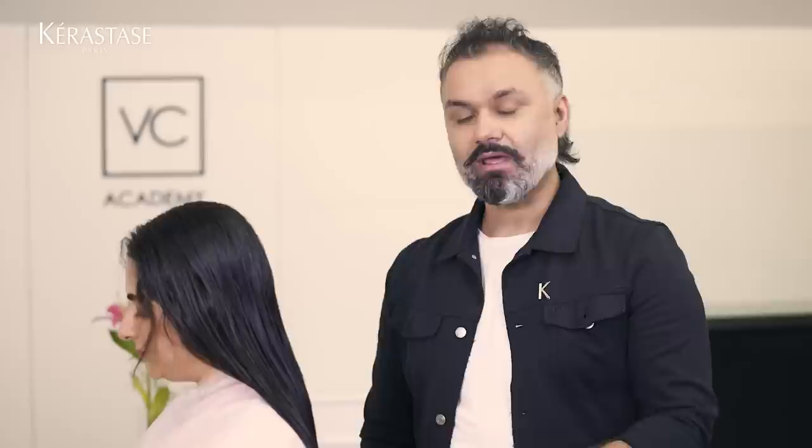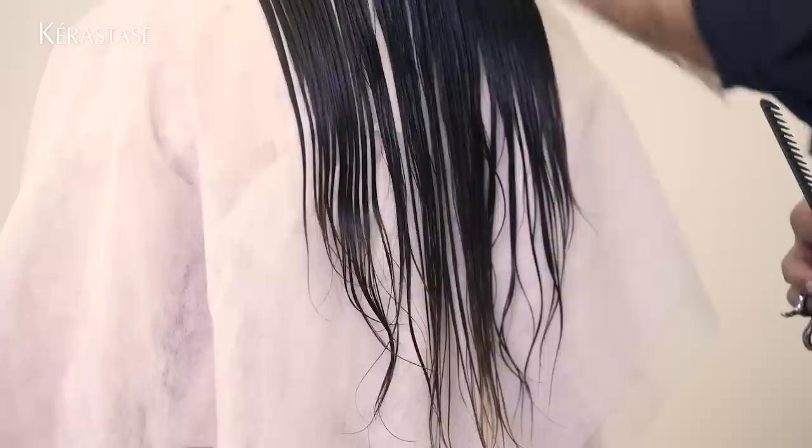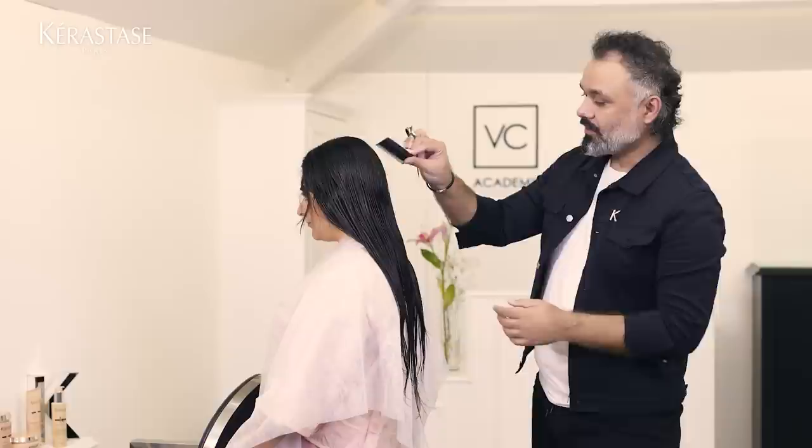Now we're going to work on the external part, which is the outline. Normally we hold the hair with tension and cut it, but for curly hair I would not suggest that. More tension means you're going to take off the length and it will jump up. So we just comb the hair naturally and then alter the length.